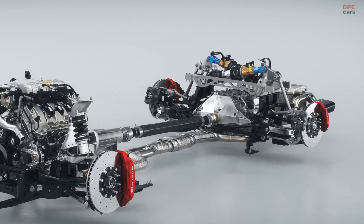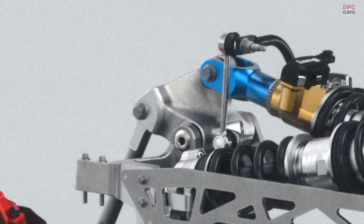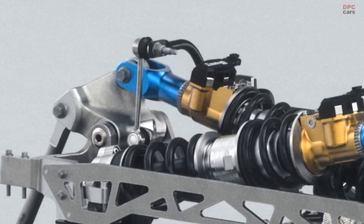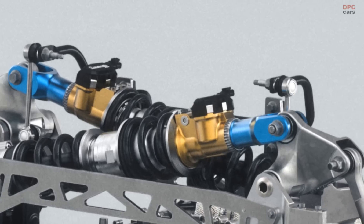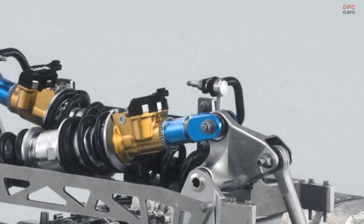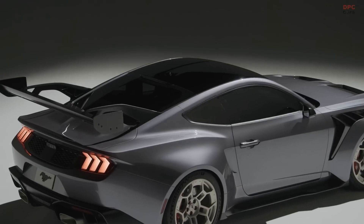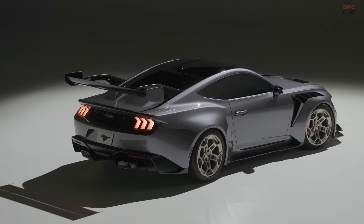The rear suspension features a pushrod and rocker arm architecture where the inboard adaptive spool valve shock absorbers and coilover springs are arranged in a horizontal cross pattern and integrated with a strong, stiff, and weight-efficient motorsport-style tubular subframe. The unique architecture creates a motion ratio from pushrod to damper of 1 to 1, so the car responds precisely to track conditions.